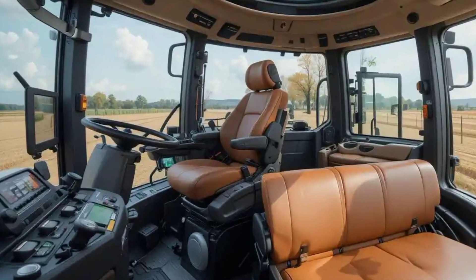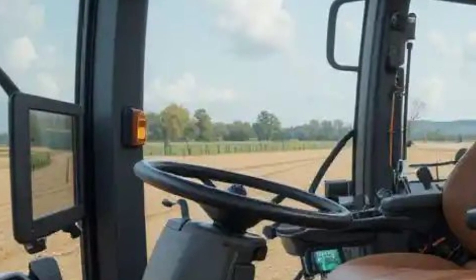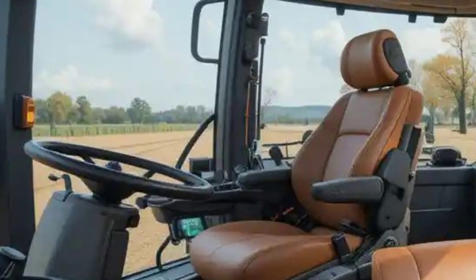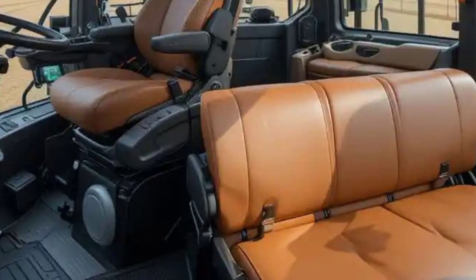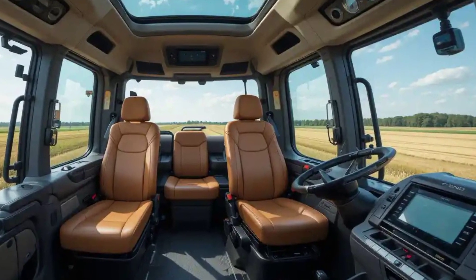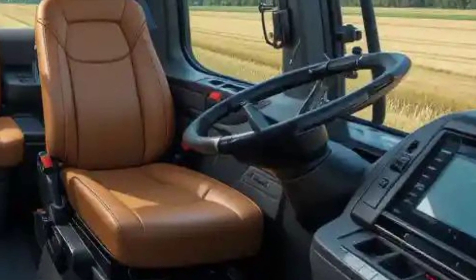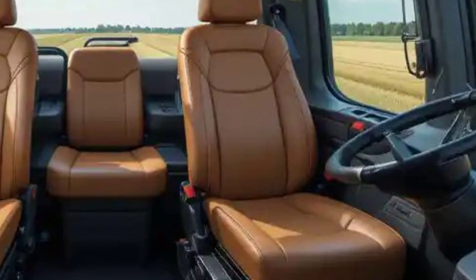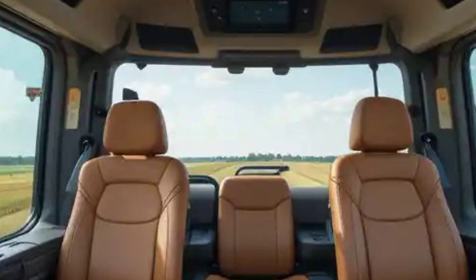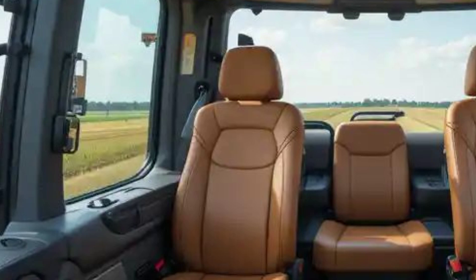Step inside and you'll find one of the most comfortable and high-tech cabs in this class. The Fendt1 driver station redefines what you should expect from a tractor interior. You get a fully digital dashboard, an intuitive 12-inch touchscreen, and a second optional terminal for additional control functions. The layout is driver-centric, giving you access to every control without distraction. The multi-function joystick puts movement, hydraulics, and headland management at your fingertips.